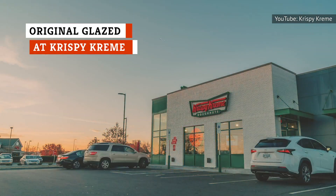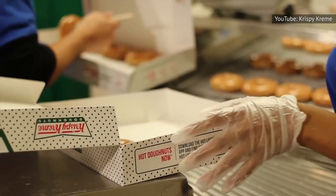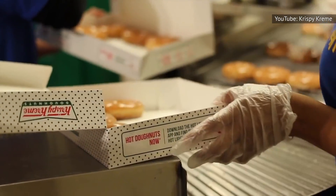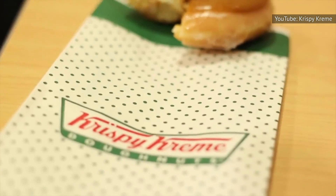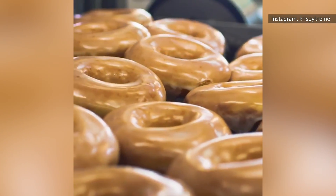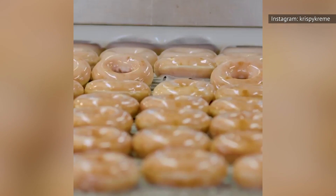When you see the hot light turned on at your local Krispy Kreme, don't hesitate to go in and purchase an Original Glazed Donut. It only costs around a buck, and you can't beat the quality, especially when it's still warm. If looking out for the hot light is too much work, download their app and you'll get an alert on your phone when the donuts at your favorite Krispy Kreme location are ready for you to devour. While they have many different types of donuts that are worth falling in love with, start with the Original Glazed Donut before you branch out.